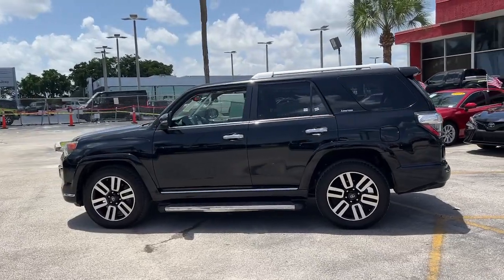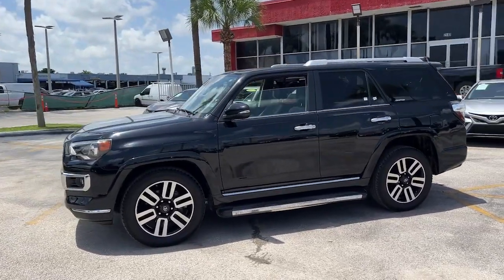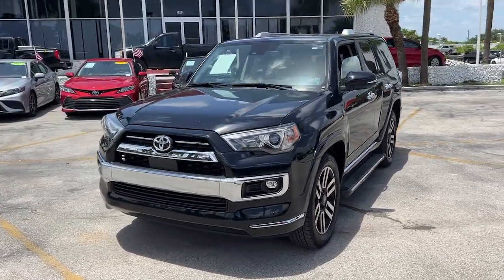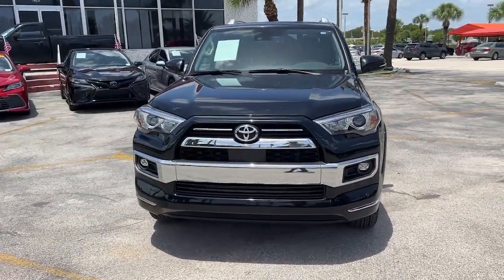The backup camera, integrated nav, and Bluetooth infuse your excursions with confidence and convenience. The hard-working 4Runner won't last long.